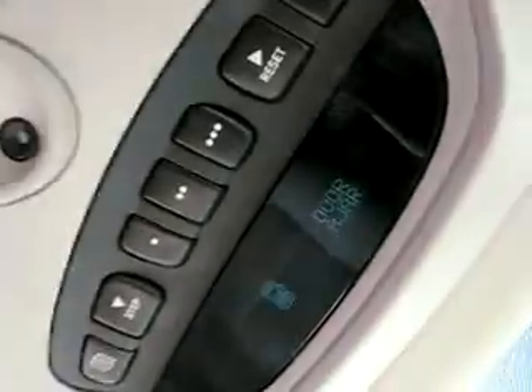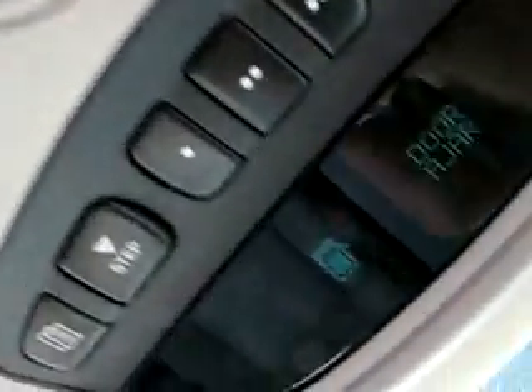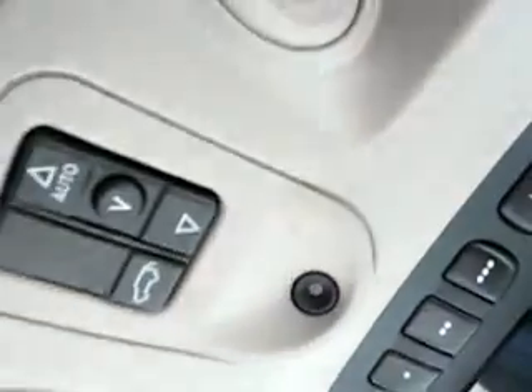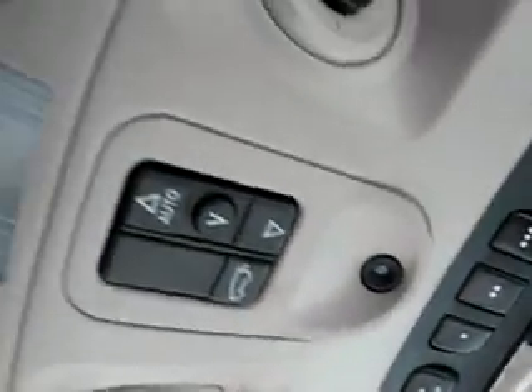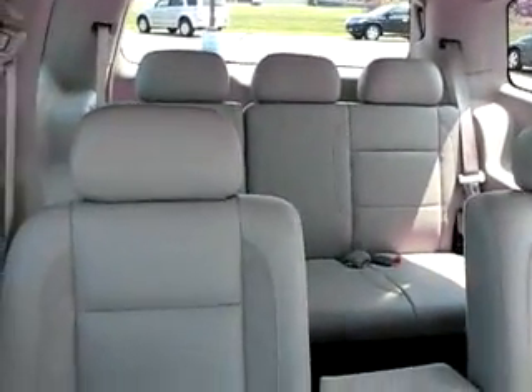The auto-dimming rearview mirror will dim itself if someone has their brights on, so you can drive easily. Up top there's a compass, temperature display, HomeLink universal transmitter, and a power sunroof. There's also a DVD player for all three rows of seats, and that folds up into a third seat right there. 419cars.com.